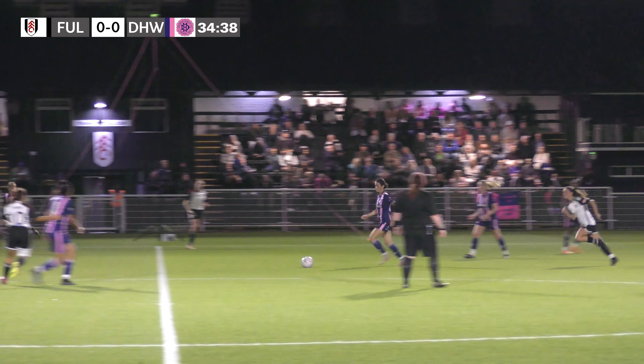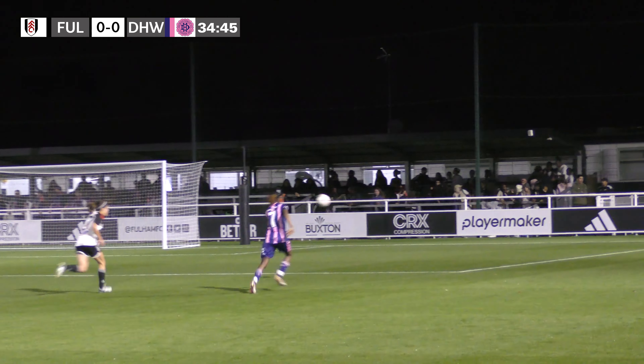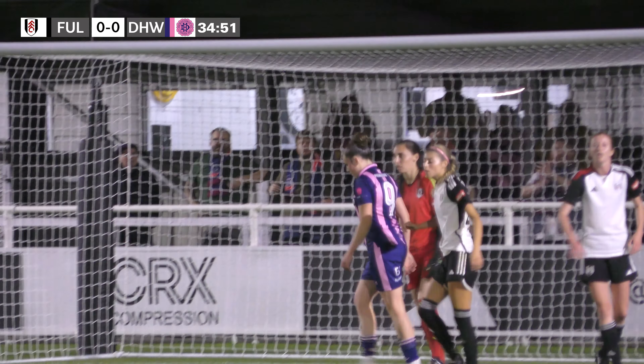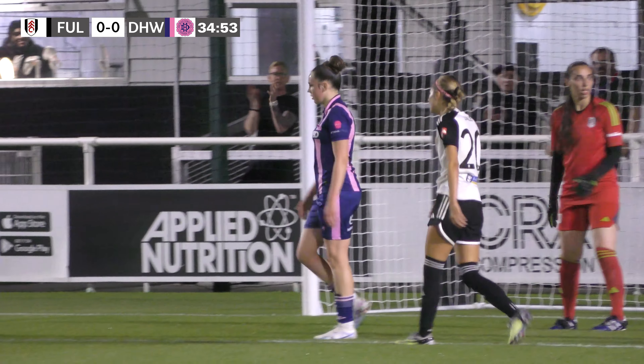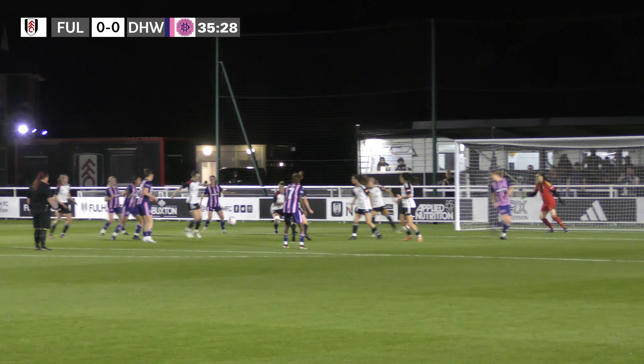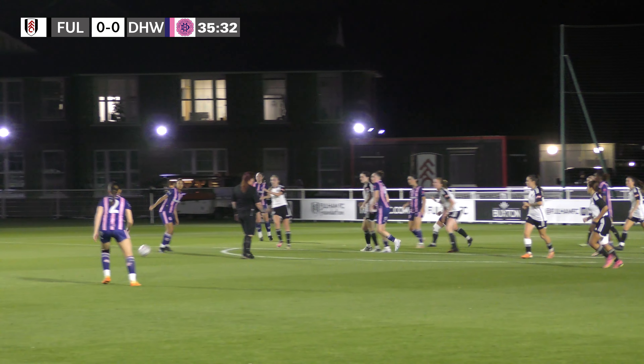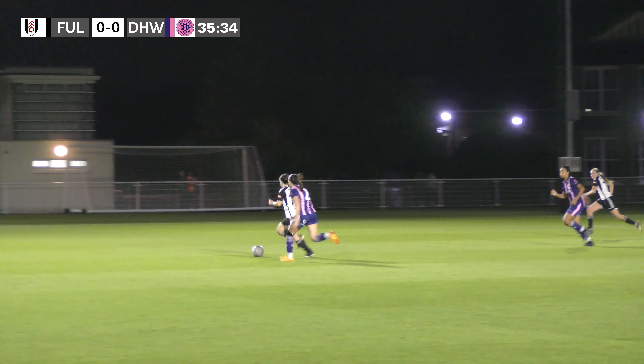Dulwich have certainly grown into this first half and look to come forward now — down the right hand side with Reid, who puts in a lovely cross towards Roberts, but it's a great last-ditch challenge that puts the ball behind for a corner kick. The corner is whipped into the middle, and there are calls for handball, but the referee wants nothing to do with it.